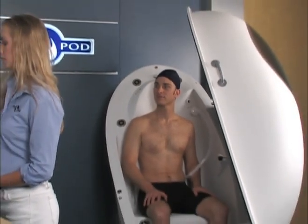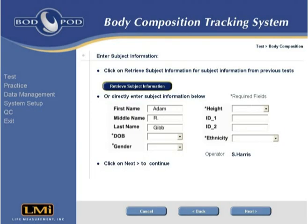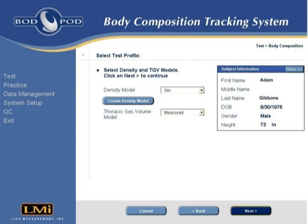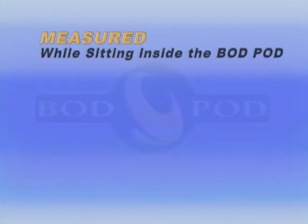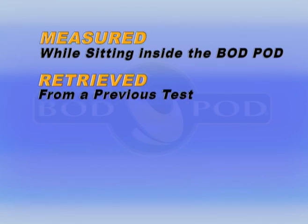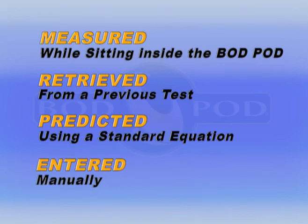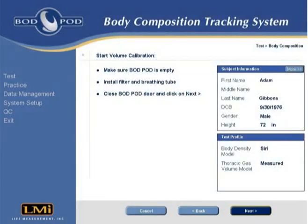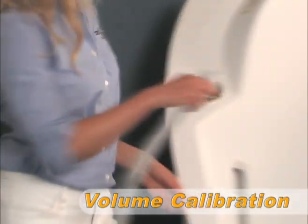The test begins with the operator entering some basic subject information into the computer. If the subject has been tested previously, this information can also be retrieved from the Bod Pod software. The operator then selects the appropriate density model and the desired thoracic gas volume model, or TGV. Available TGV options include: measured, where the subject's TGV is measured while sitting inside the Bod Pod; retrieved, where TGV is retrieved from a previous test; predicted, using a standard equation from the Bod Pod software; or entered, where a known TGV is manually entered into the software.